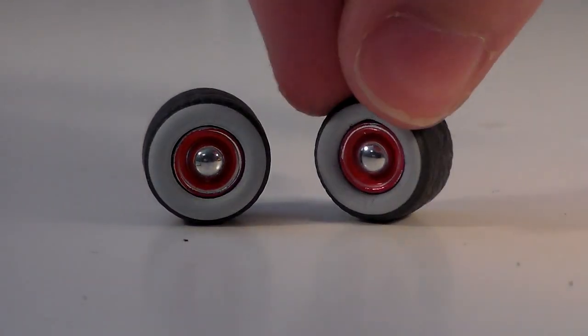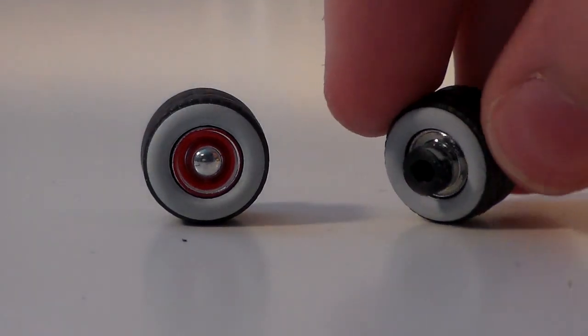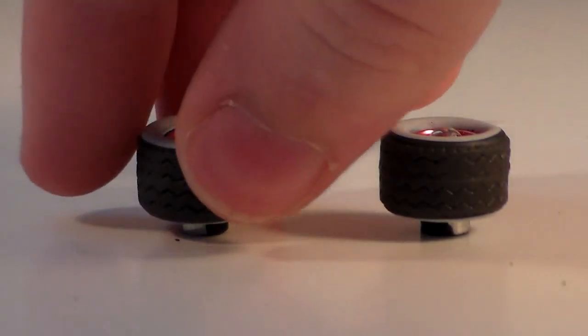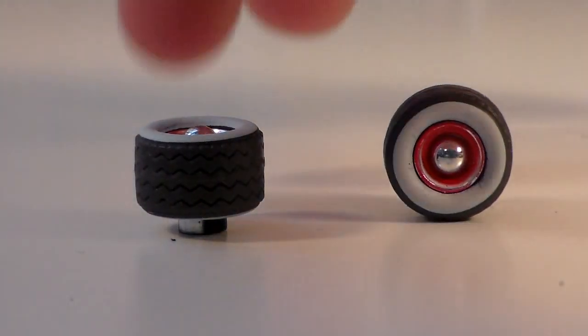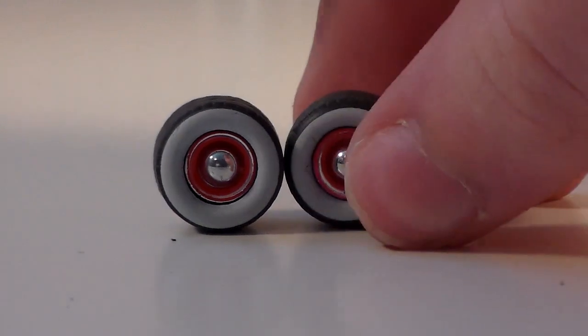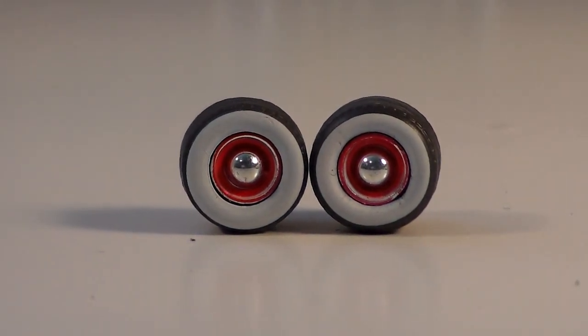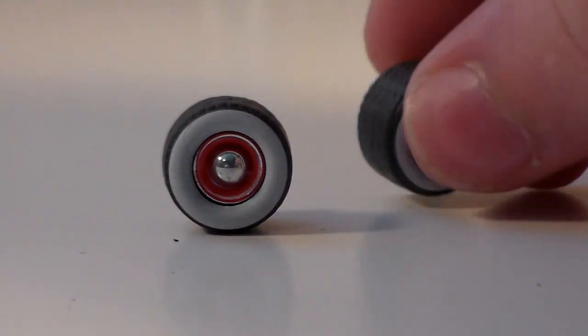As for these white wall tires, I really have no clue what you're supposed to do with them because they have those pegs on the back, so they can't really stack on top of each other or just sit there like that — it doesn't really look good. And Guido can't really hold them all that well. But they do look very nice, and if you had an axle it would be really cool to make a custom Cruising Lightning McQueen.